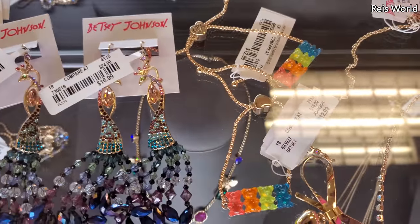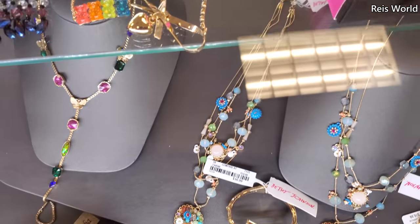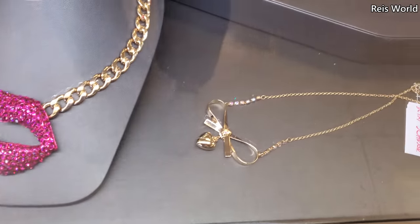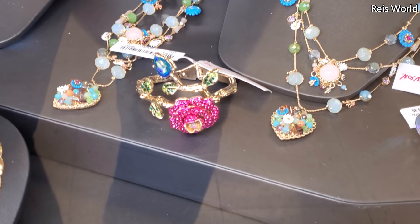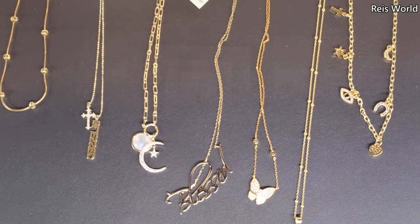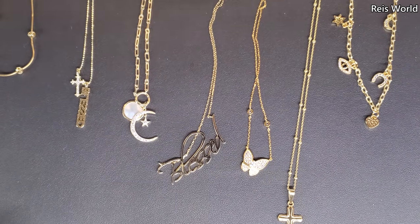I like this gummy bear one — I think it's thirteen. They have 'blessed,' and I like that moon with a star — I like that one a lot too. It looks like those are twenty.